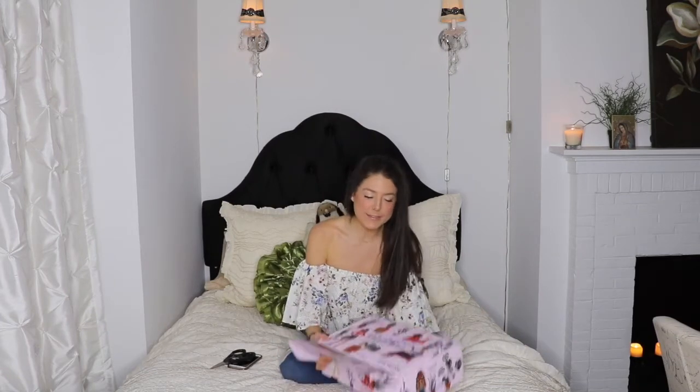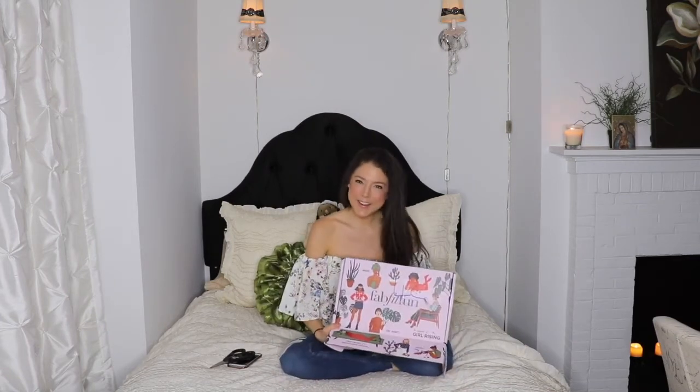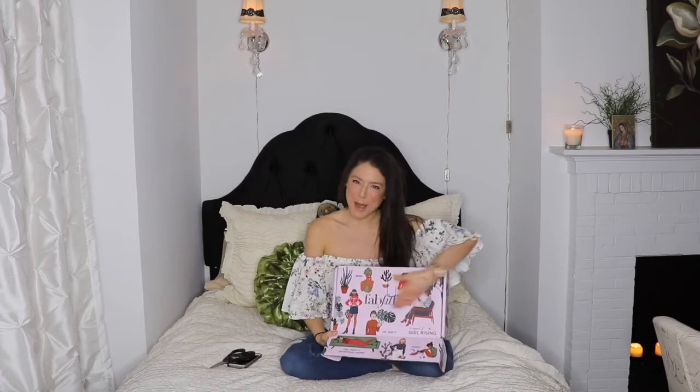I had it upside down the whole time. Well, there we go. FabFitFun! Hey guys, it's Carolyn. I am so excited. I just got my FabFitFun box. I just got home from yoga — my best friend just started teaching down in Soho — and I got a notification that it arrived, so I just had to come jump on camera and open this up with you. So this is my first box, so let's see what's inside.